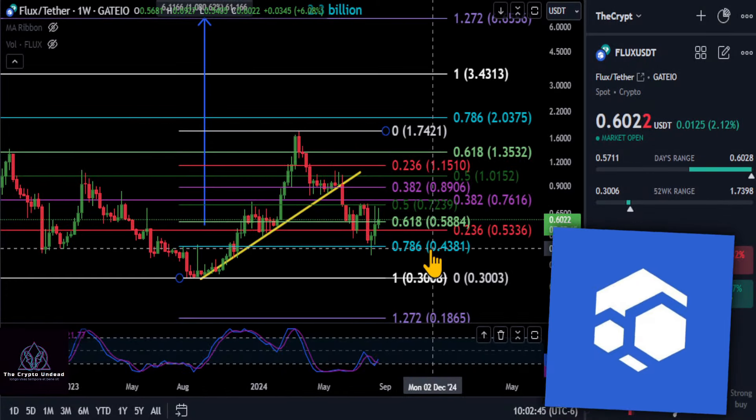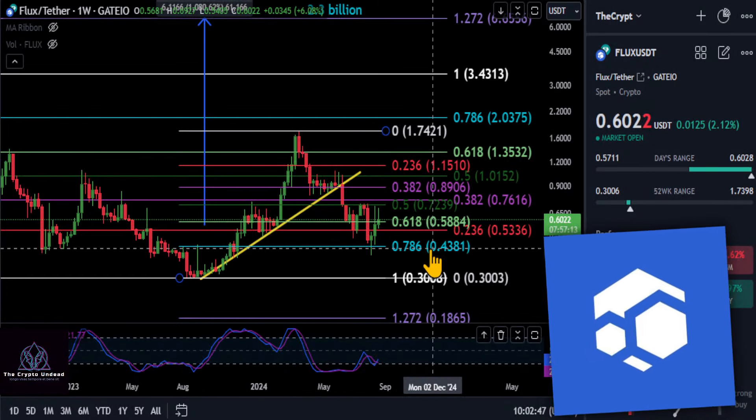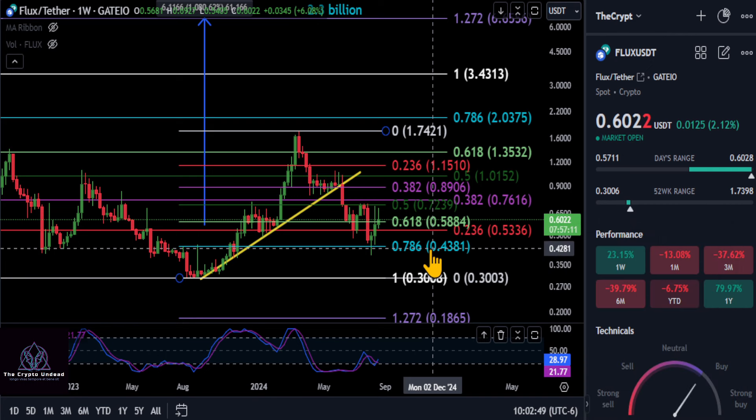A quick update on FLUX here — we haven't covered it in a while. FLUX is up 23% on the week.